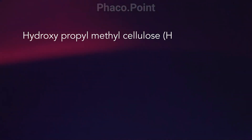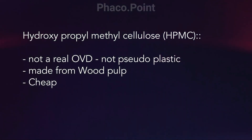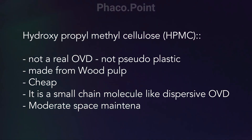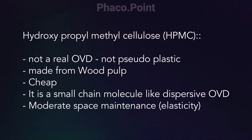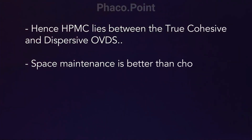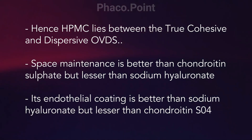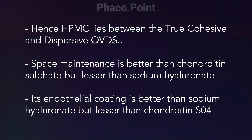Now, hydroxypropyl methylcellulose is considered by many to be not a real OVD because it is not pseudoplastic. It is made of wood pulp and hence it is extremely cheap. It is made of small-chain molecules like dispersive OVDs. It has moderate space maintenance ability or elasticity. Hence, HPMC lies between the true cohesive and dispersive OVDs. Space maintenance is better than chondroitin sulfate but lesser than sodium hyaluronate. And its endothelial coating is better than sodium hyaluronate but much lesser than chondroitin sulfate.